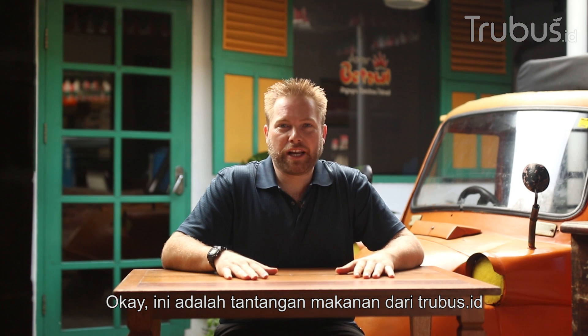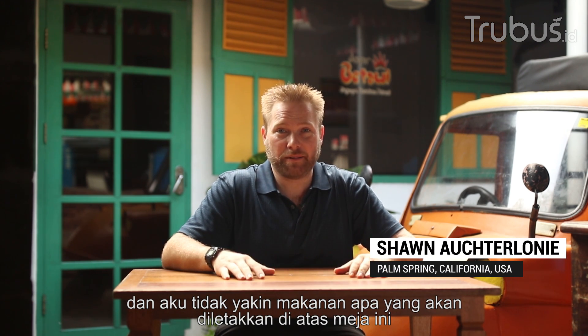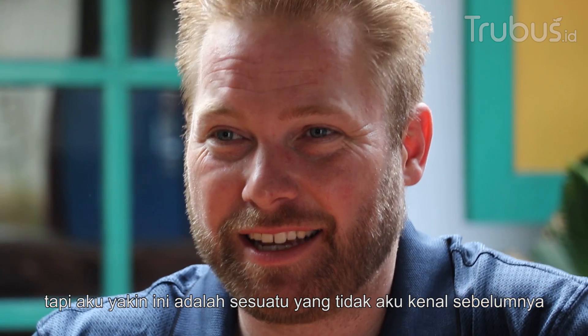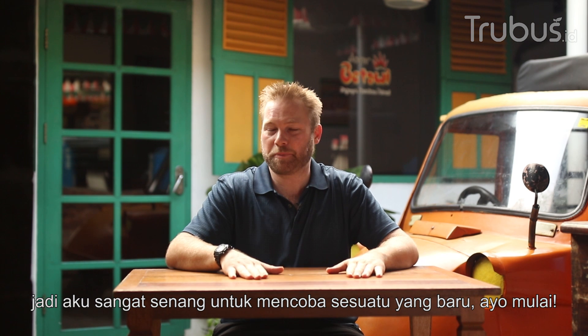All right, so this is the food challenge from Trueboost ID. I'm not sure what's going to be put on this table, but I'm sure it's going to be something unknown to me. I'm excited to try new things, so let's begin.